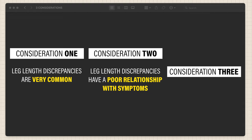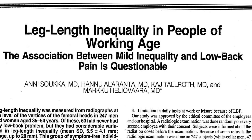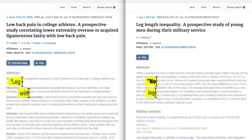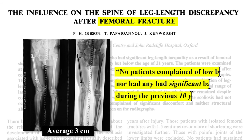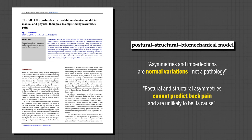Second, leg length discrepancies have been shown to have a poor relationship with symptoms. For example, Suka et al. found that the association between mild leg length inequality and low back pain is questionable, while other prospective studies found no association or no correlation. Even with an average leg length difference of 3cm following a femoral fracture, patients had no complaints of significant back pain during the previous 10 years.